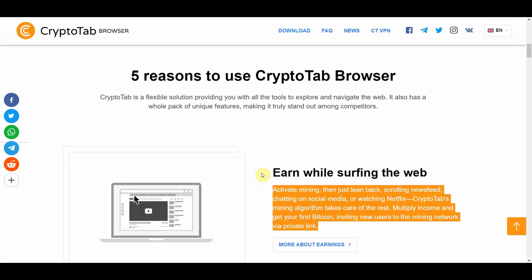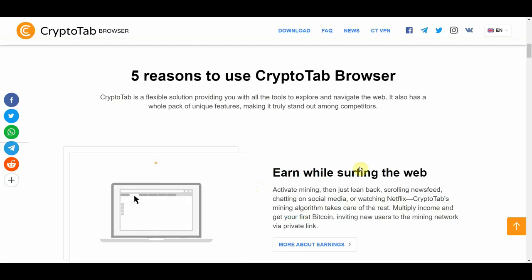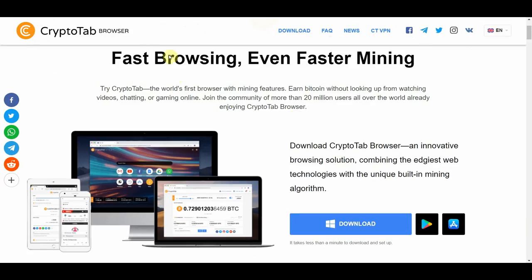Multiply your income and get your first Bitcoin. It's a great app. Once again, this is called Cryptotab Browser.site — available on Windows, Android, and iOS.